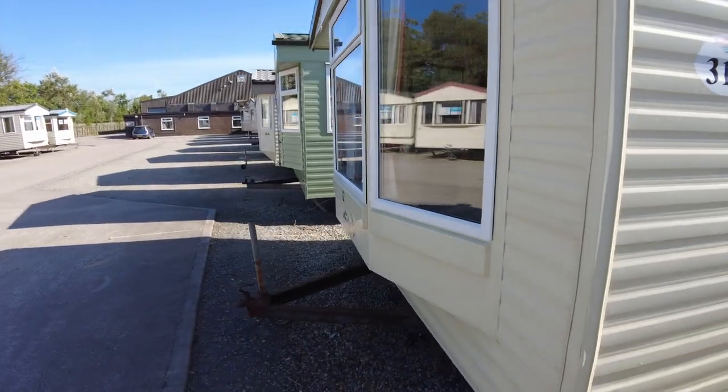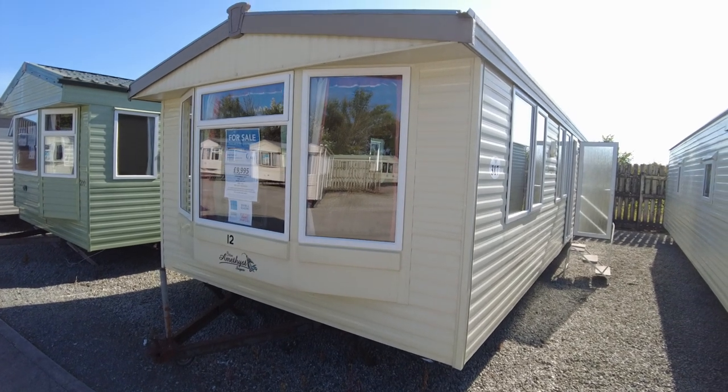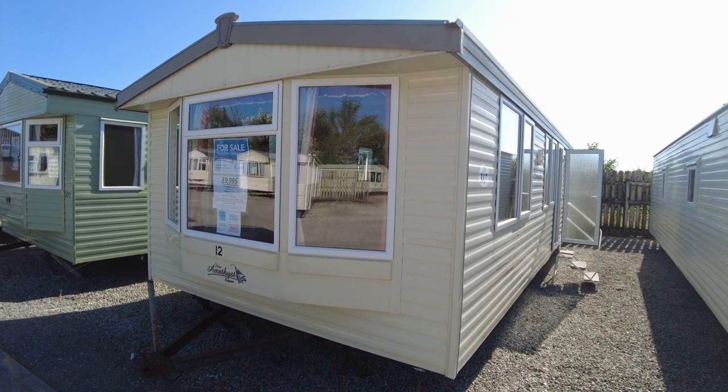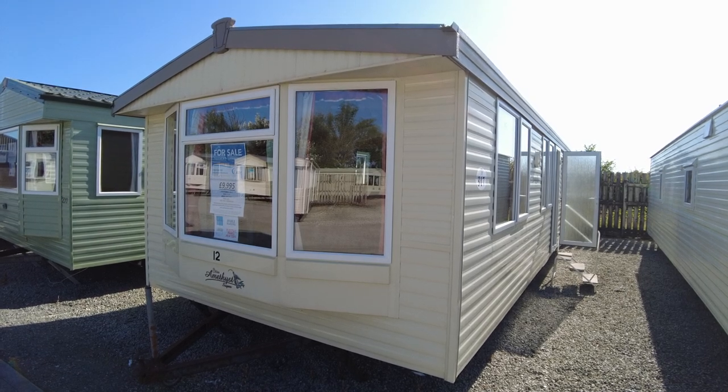So this is our Atlas Amethyst, it's a 35-36 by 12, 3-bed from 2004. It's got double glazing, electric panel heaters in the bedrooms and bathrooms, and it's priced at £9,995.